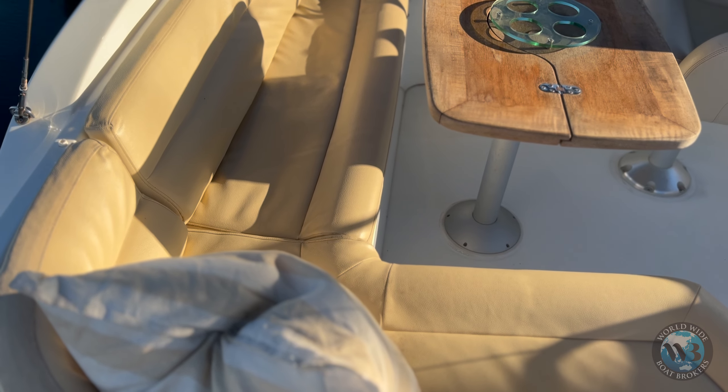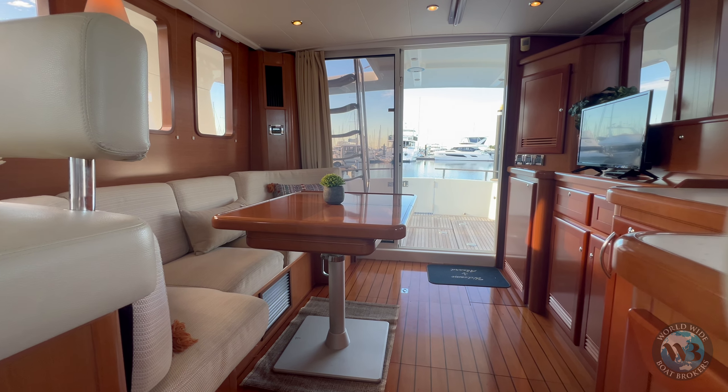Welcome aboard Lanakai, a Beneteau Swift Trawler — 42 feet of elegance. Powered by two 300 horsepower Volvo Penta engines and a cruising speed of 18 knots, you can enjoy the most inaccessible stops.